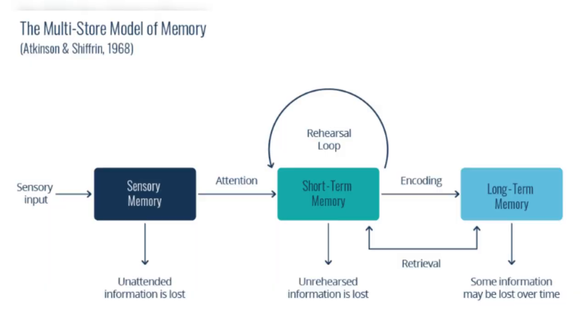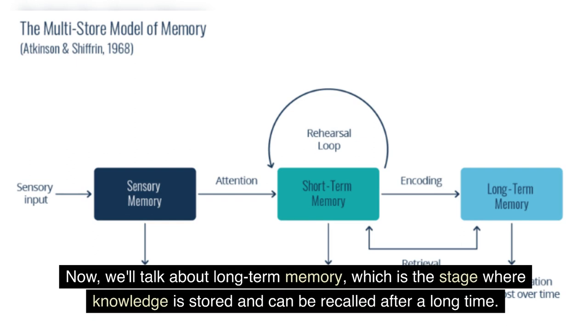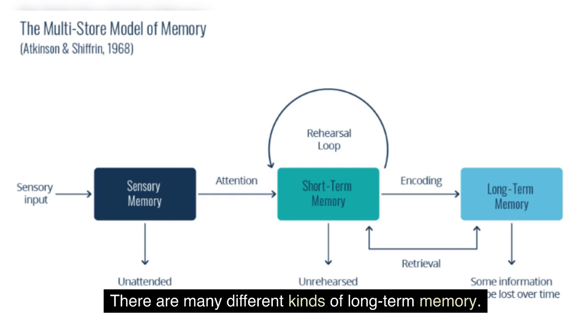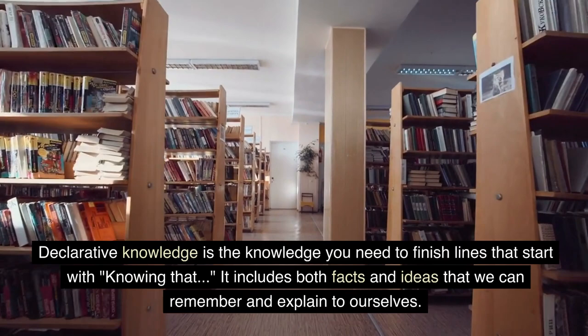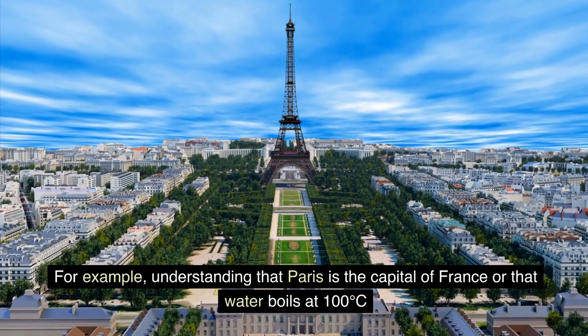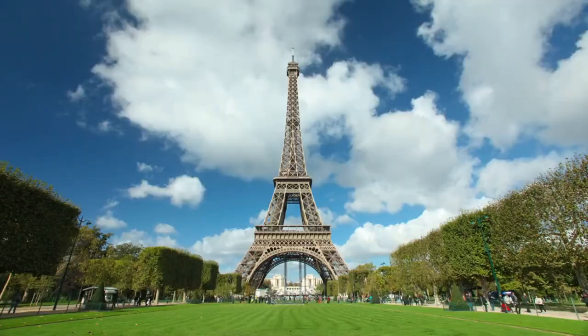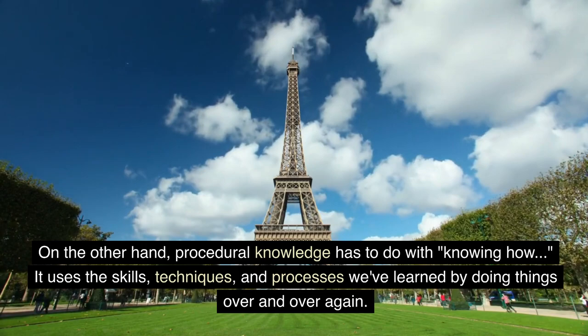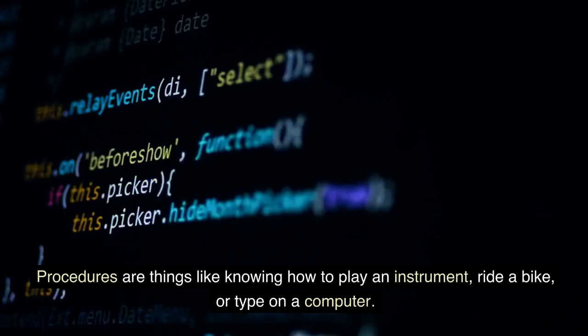We can find information more easily when we use more detail and take more than one route to it. Now, we'll talk about long-term memory, which is the stage where knowledge is stored and can be recalled after a long time. There are many different kinds of long-term memory. Declarative knowledge is the knowledge you need to finish lines that start with 'knowing that.' It includes both facts and ideas that we can remember and explain to ourselves — for example, understanding that Paris is the capital of France or that water boils at 100 degrees Celsius. On the other hand, procedural knowledge has to do with 'knowing how.' It uses the skills, techniques, and processes we've learned by doing things over and over again.